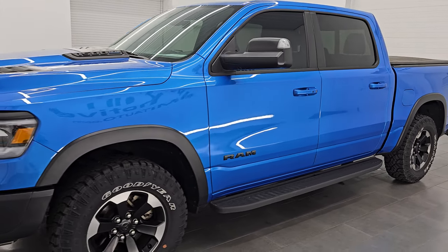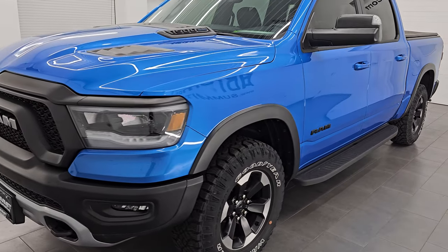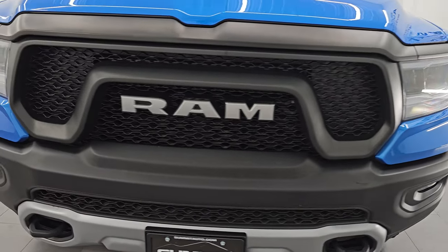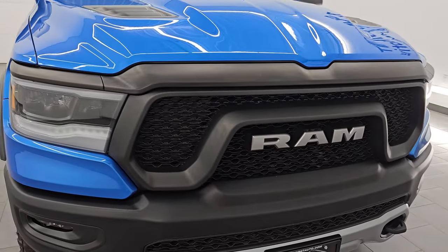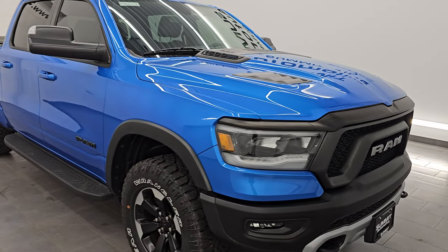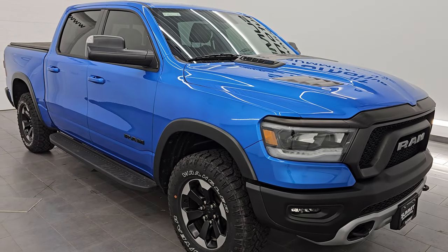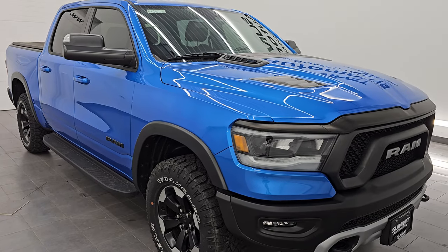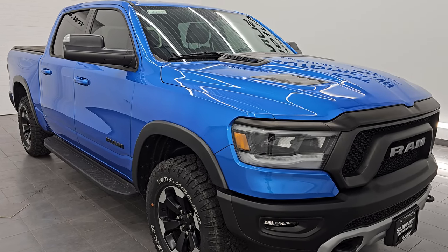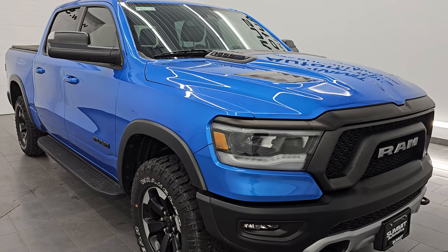This 2021 Ram 1500 has the 5.7 liter V8 Hemi engine with the e-torque assist, paired up with the 8-speed automatic transmission. This truck has been fully safety inspected by our service shop, has a fresh oil and filter change, all the fluids have been checked and topped off, and it is 100% ready to go. This is a one owner, clean title history, clean CarFax out of Ohio.